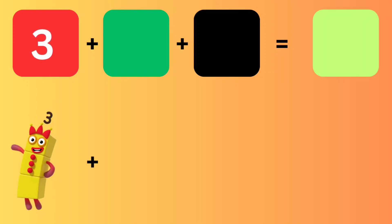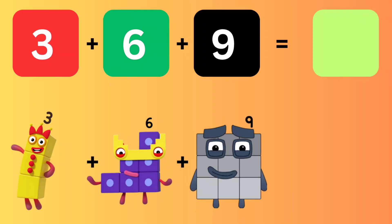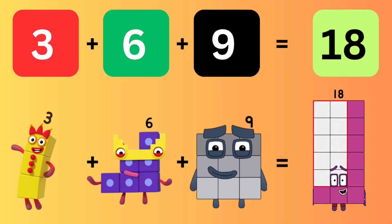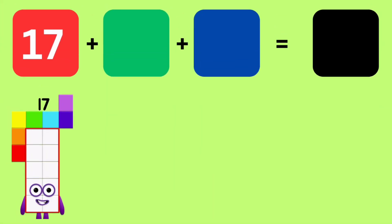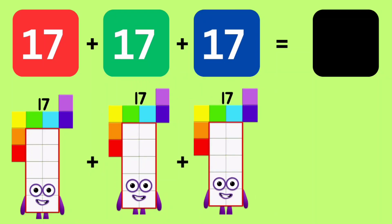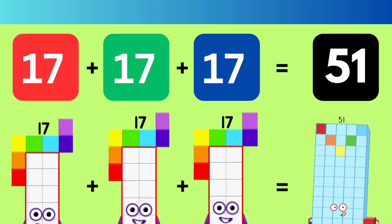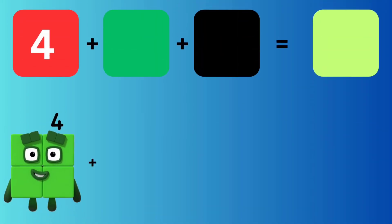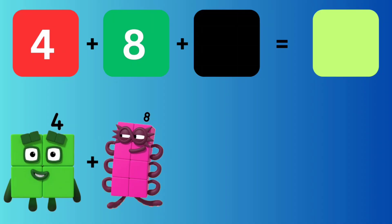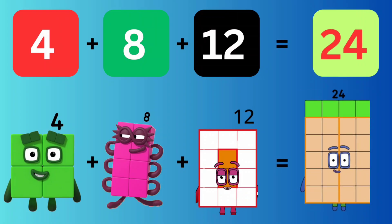Number Blocks Step and Same Number Addition. 3 plus 6 plus 9 equals 18. 17 plus 17 plus 17 equals 51. 4 plus 8 plus 12 equals 24.